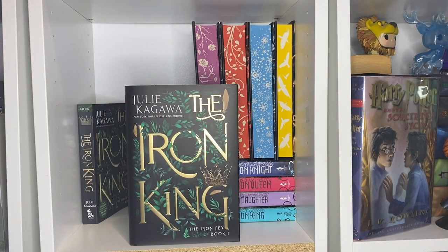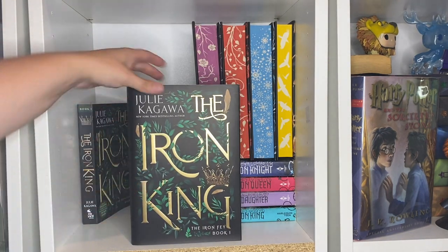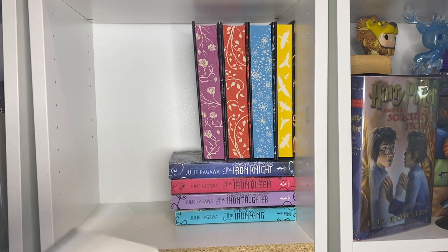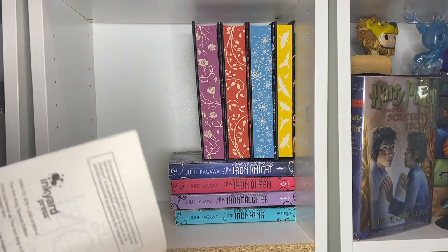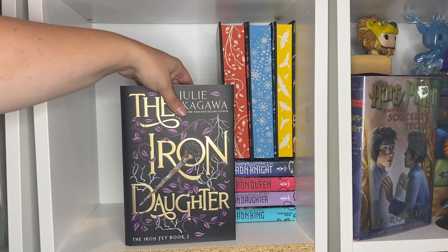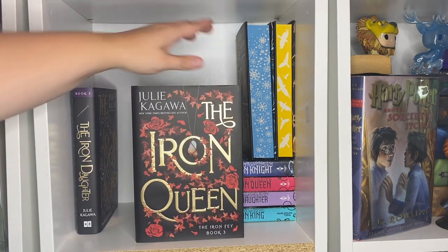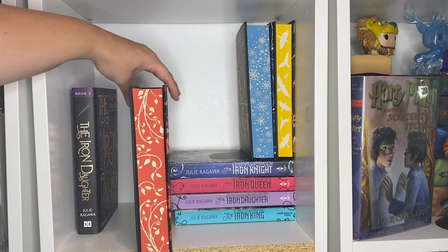We have the Iron King, which is Iron Fae Book 1 — this one is the Fairyloot edition. This other copy I think came from Fae Crate; it might be signed but was just a special edition version. Up next is the Fairyloot Iron Daughter with some really pretty sprayed edges, the Iron Queen, and the Iron Knight — all from Fairyloot, more than likely sold out at this point.